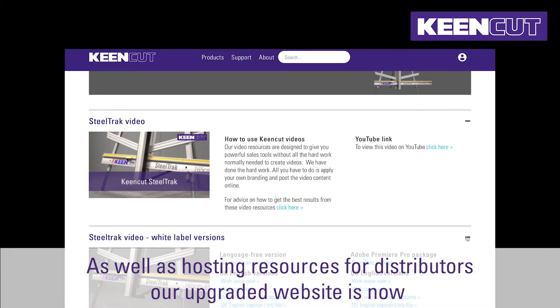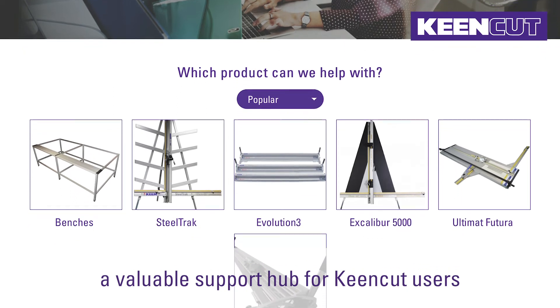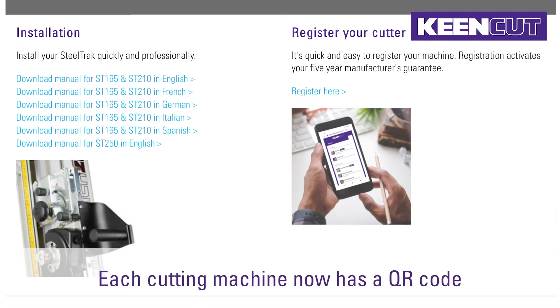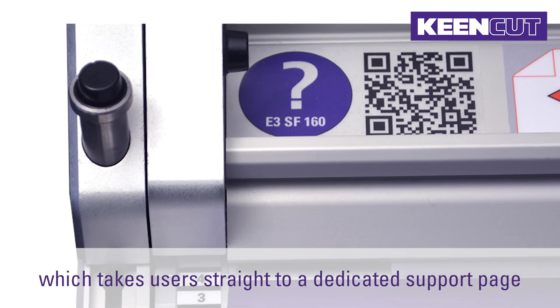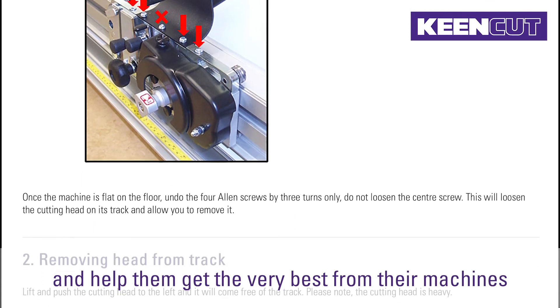As well as hosting resources for distributors, our upgraded website is now a valuable support hub for KeenCut users making it quicker and easier for them to get the advice they need. Each cutting machine now has a QR code which takes users straight to a dedicated support page with downloads and video links to solve users' problems and help them get the very best from their machines.